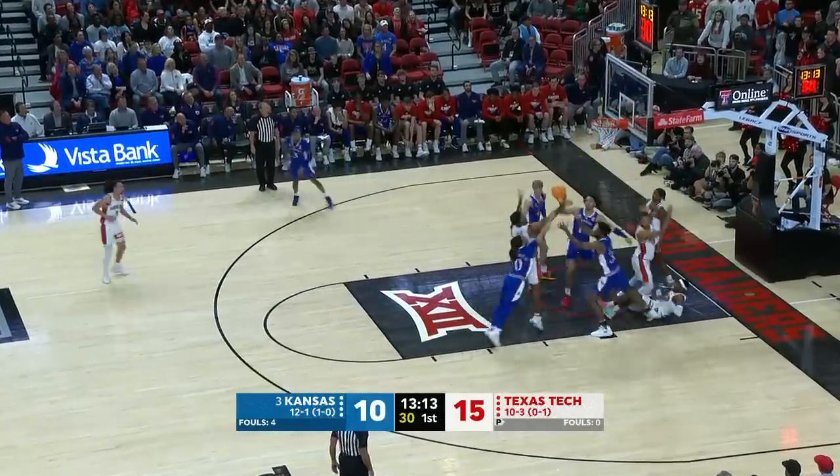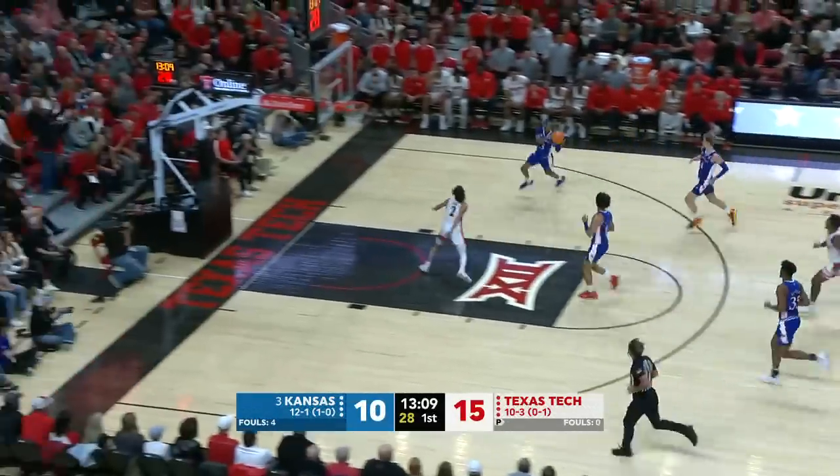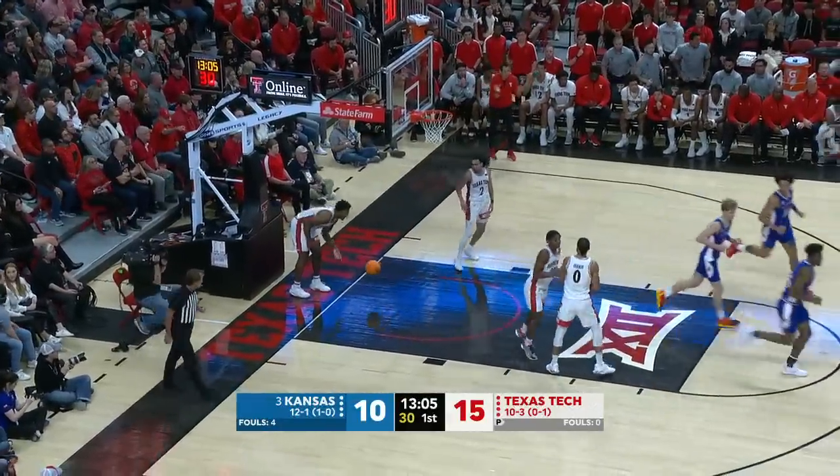Harmon weaving inside, couldn't roll at home. And now Wilson — Kansas with numbers. Harris back to Wilson, who puts it in. How good was that?